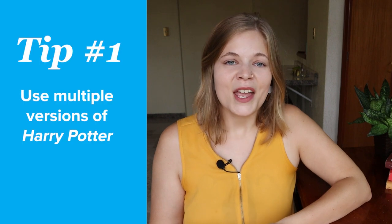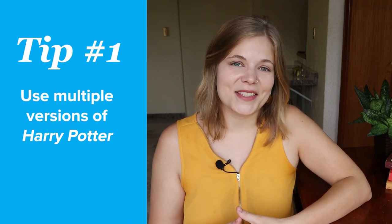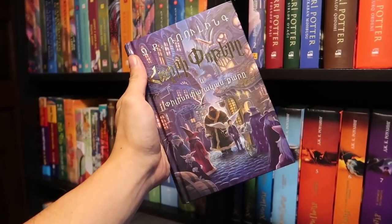First, try to use multiple versions of Harry Potter. There are so many formats of these stories — there's books, there's audiobooks, there's movies — and this is a huge advantage to any language learner.